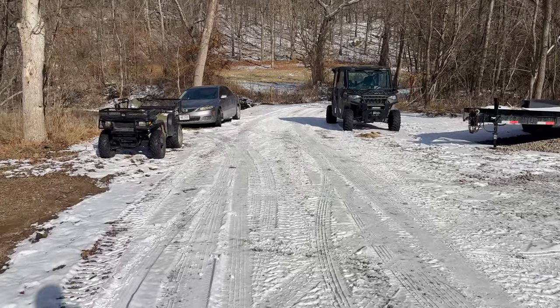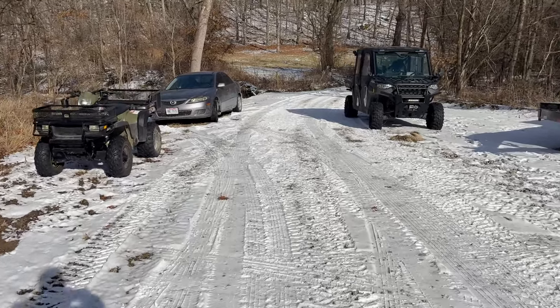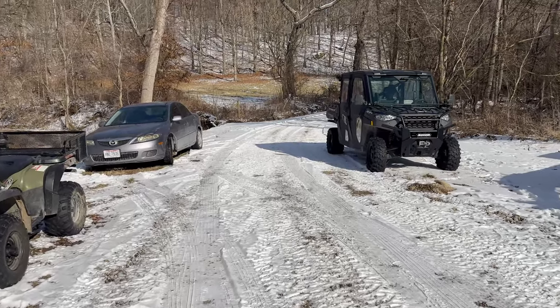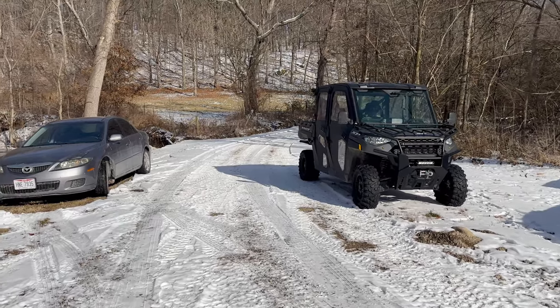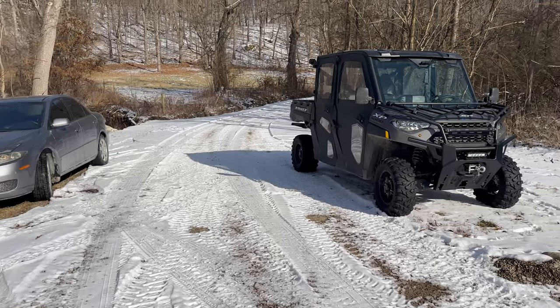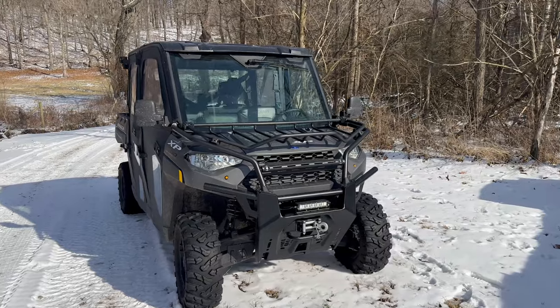The driveway goes seven percent grade and then turns up to a 14 percent grade. We don't plow it, we don't salt it — it's obviously a gravel driveway. Maybe in the future we might do some type of work, like putting blacktop on the 300 feet of the really steep incline, but this is how we do it currently.